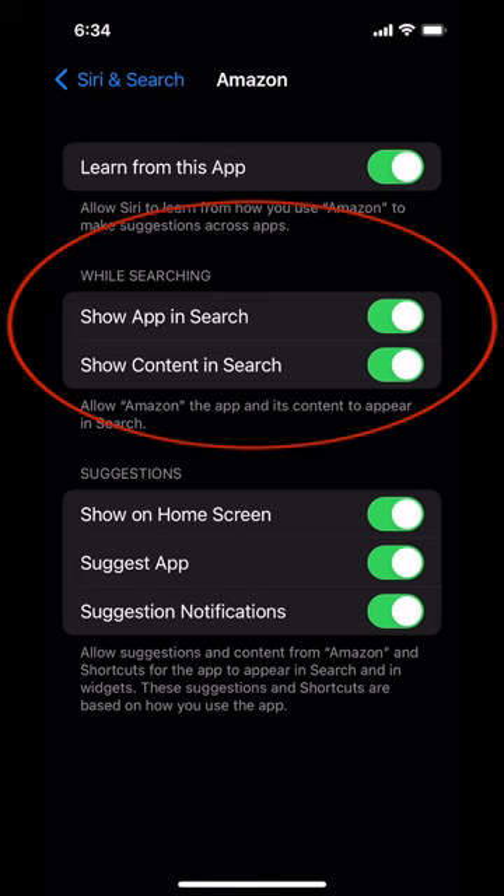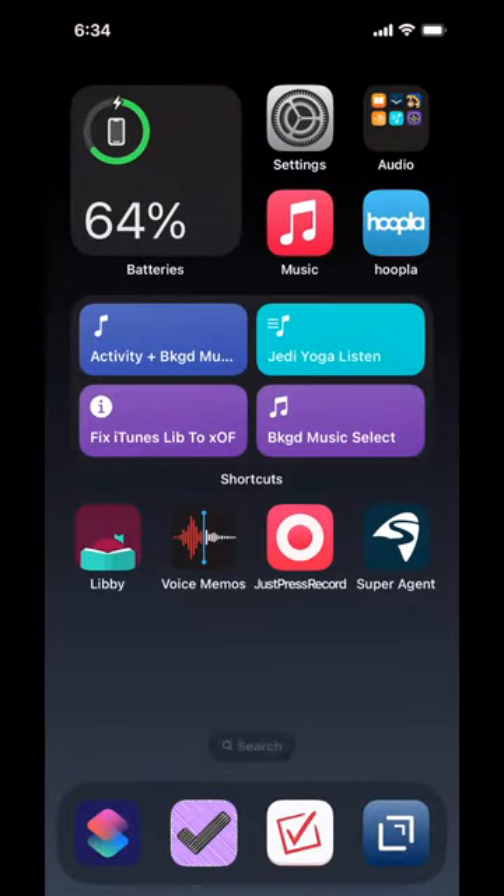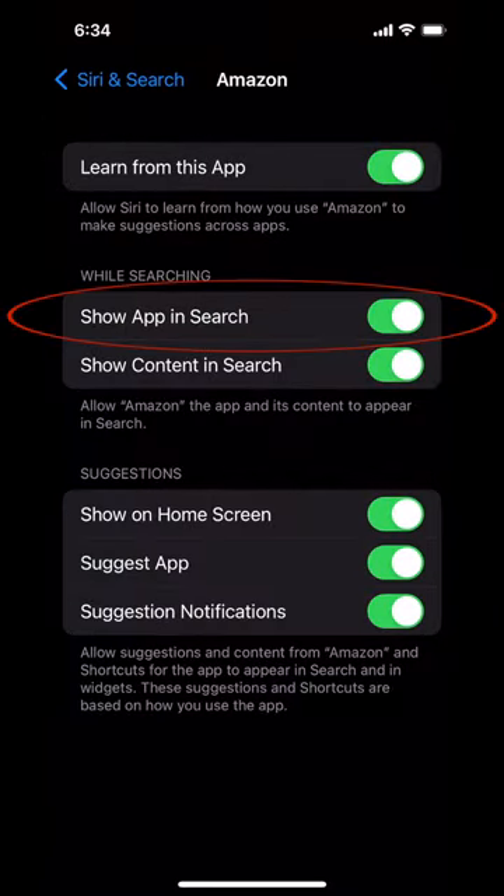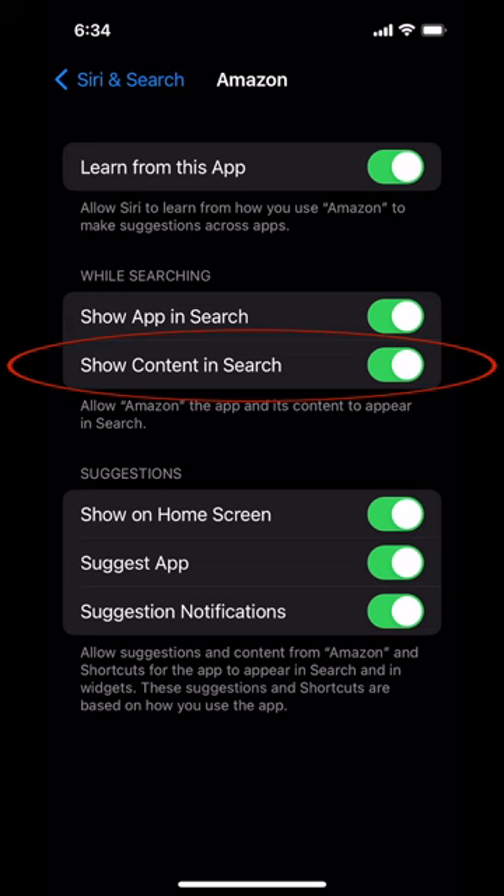The first group of actions after that is "while searching" — this is when you go into Spotlight and you're searching specifically for something on your device. Do you not want the app to show up at all? That's the first toggle. I don't usually restrict apps from showing up in search because I often use search to quick-launch apps. "Show content in search" means the search goes into the app to find relevant information. If you don't need iPhone search to look up an Amazon order, maybe turn it off — but if I'm looking up an order, I'll just open the Amazon app directly.